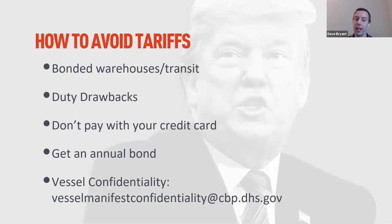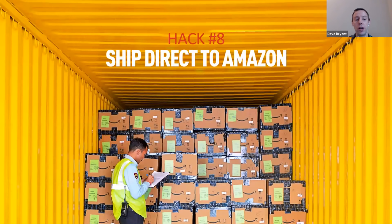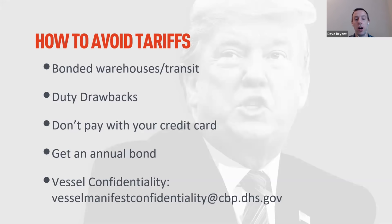Never pay for customs and duties with a credit card — your customs broker is charging you 3% every time you do that, and you're probably not getting 3% cash back on your card. Also, get an annual bond. Every shipment into America normally costs $50–$100 in bond fees. If you're doing more than a few shipments a year, an annual bond at $500 covers unlimited shipments. Ask your customs broker for it — they often won't offer it even when they can see you're doing dozens of shipments a year.